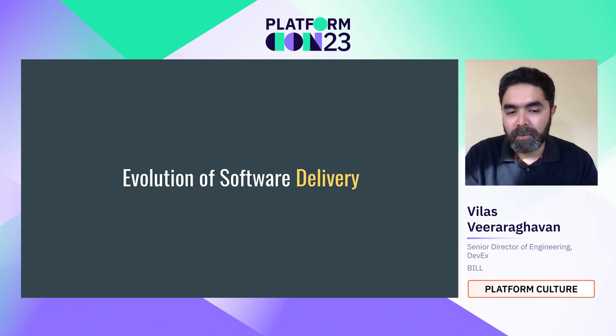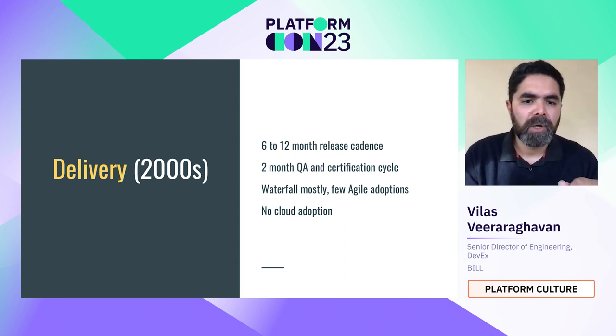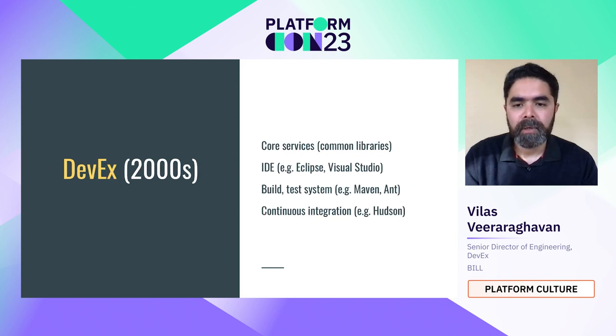The evolution of software delivery from the 2000s to now: delivery in the early-to-late 2000s had a longer release cadence. When I first started, it was about a six-to-twelve month release cadence — sometimes shipping software on CDs and tarballs. There was a two-month QA and certification cycle, very siloed over-the-wall approaches, very waterfall. AWS came out around 2006-2007, and that's when people started realizing they could use the cloud.